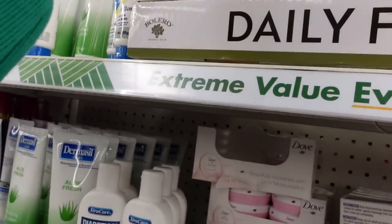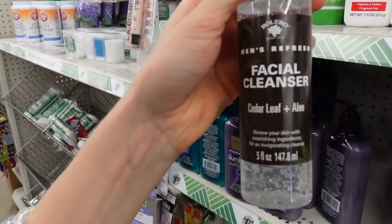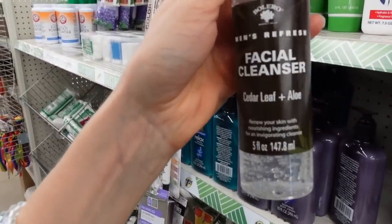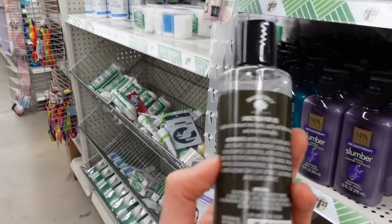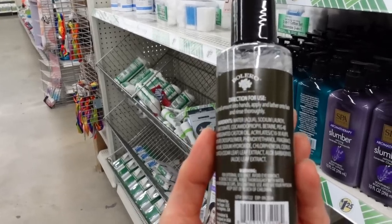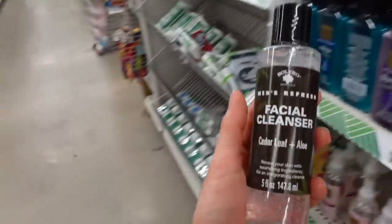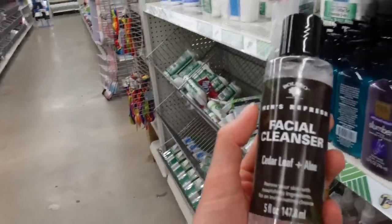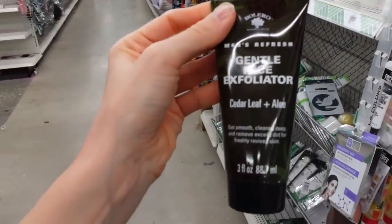Bolero came out with some men's products. I love a good gel cleanser — I just like the texture of them. This does have fragrance of course, but it doesn't appear to have that preservative that people are frequently allergic to, so that's good. This looks promising as a gel cleanser. You don't have to be a man to use this — it's just marketing.